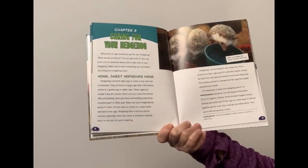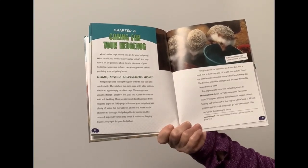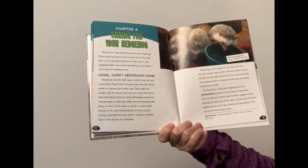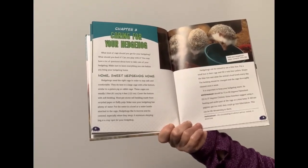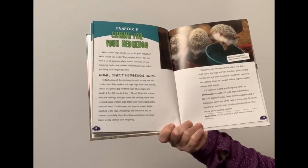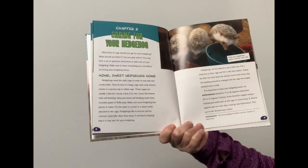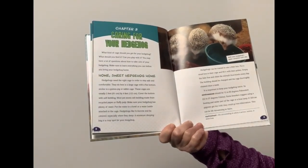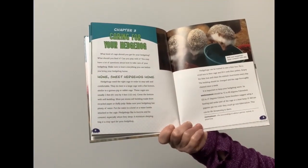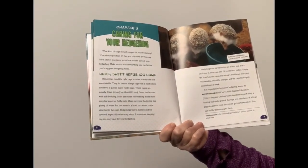What kind of cage should you get for your hedgehog? Hedgehogs need the right cage in order to stay safe and comfortable. They do best in a large cage with a flat bottom, similar to a guinea pig or rabbit cage. These cages are usually two feet by four feet.